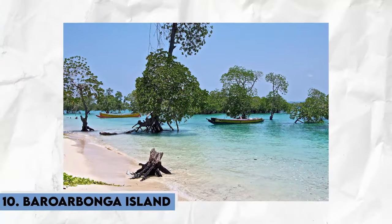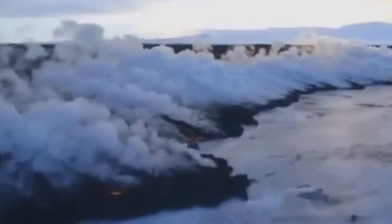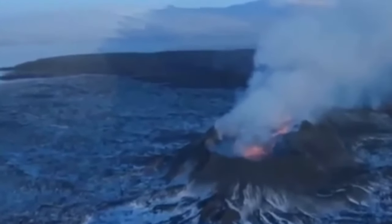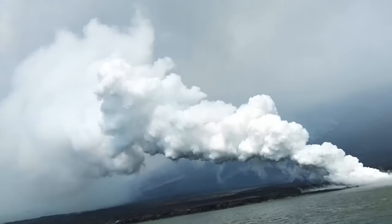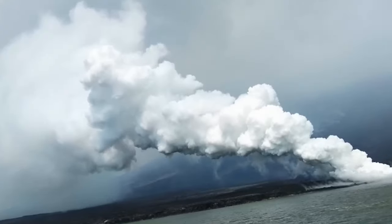Let's start with number 10, Barorbonga Island, nestled beneath Iceland's largest glacier. Vatnajökull stands as the sentinel of the country's geological activity. With its imposing stature reaching over 6,600 feet above sea level, this active stratovolcano embodies a restless energy simmering beneath Iceland's rugged landscape.